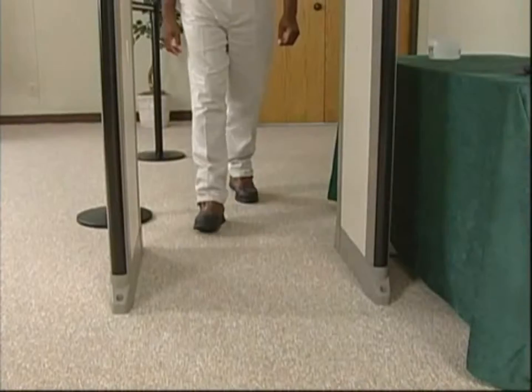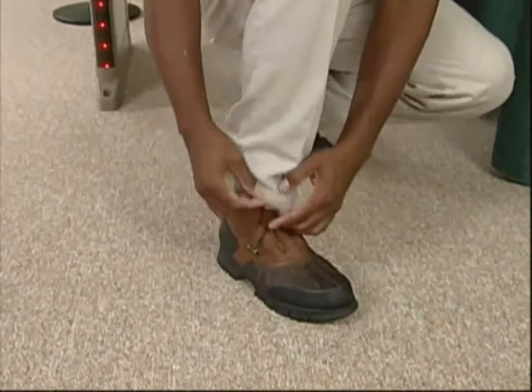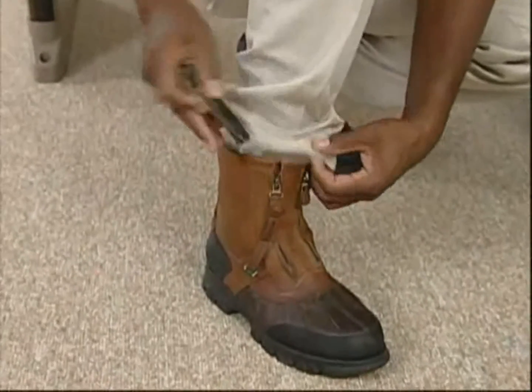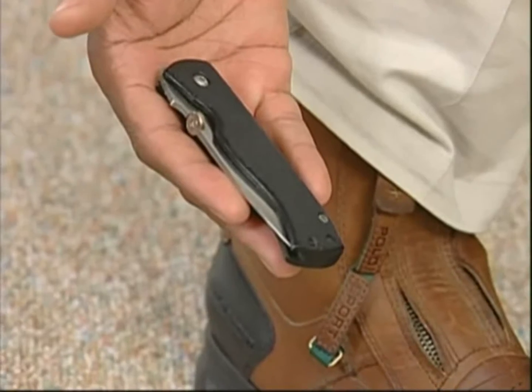Weapons in the shoes and at the ankle level have traditionally been the most difficult for detectors to locate consistently. Not for the PDI's three-dimensional detection power, which precisely located this knife.